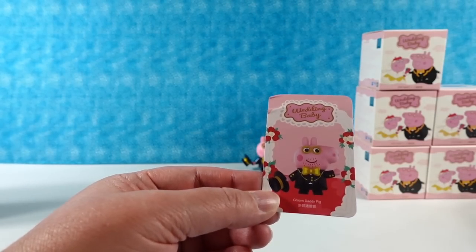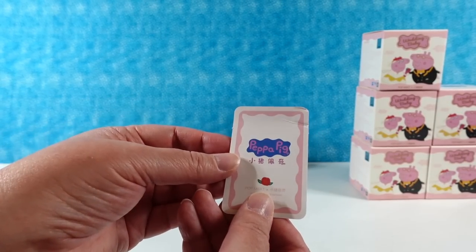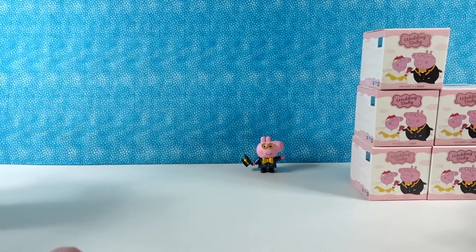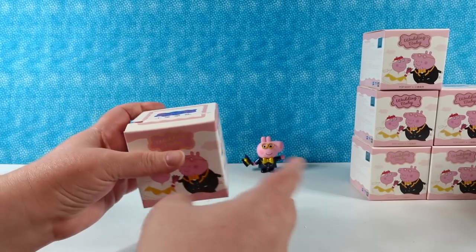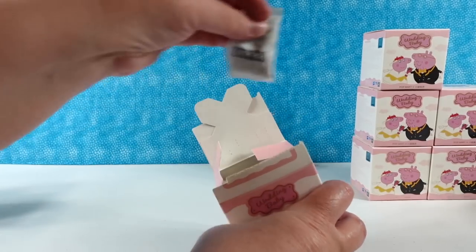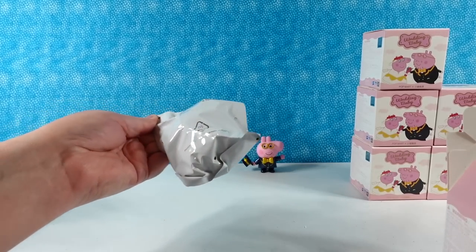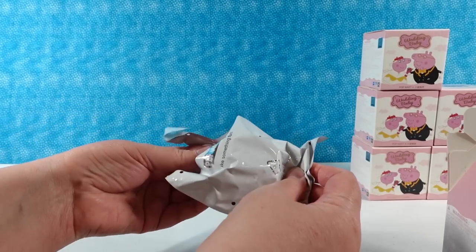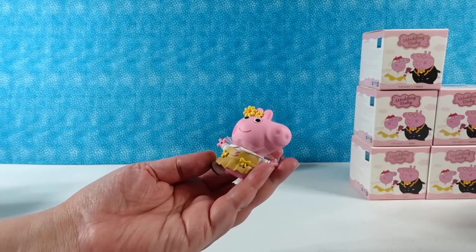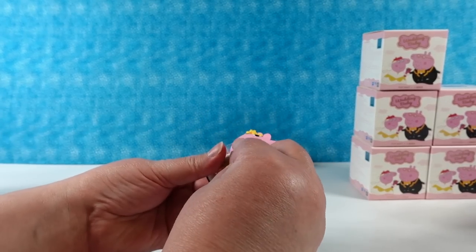Here's your card. This card is a little bit munched — probably Groom Daddy Pig got hungry on the way over and munched the card. I have some accessories as well. These have little fuzzy things in the box. Oh! I must have Peppa. You have Balloon Baby Peppa. Balloon Baby Peppa.